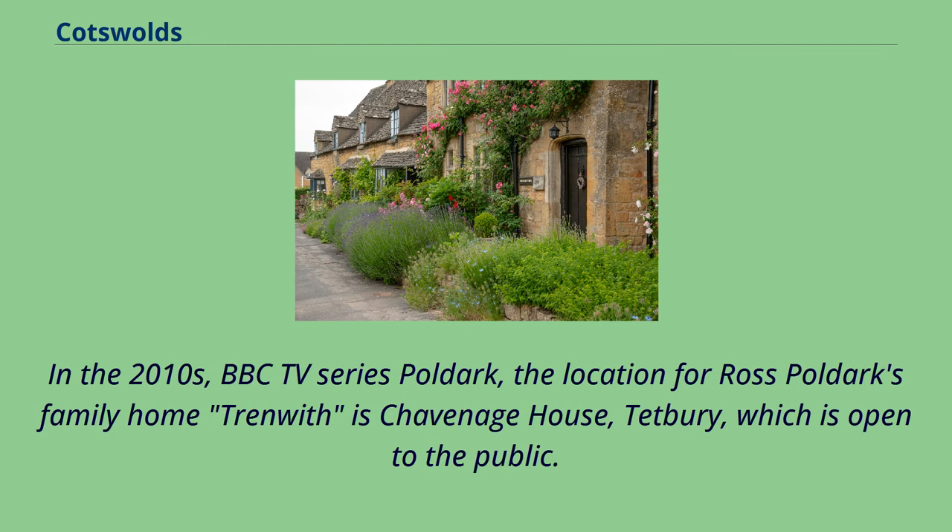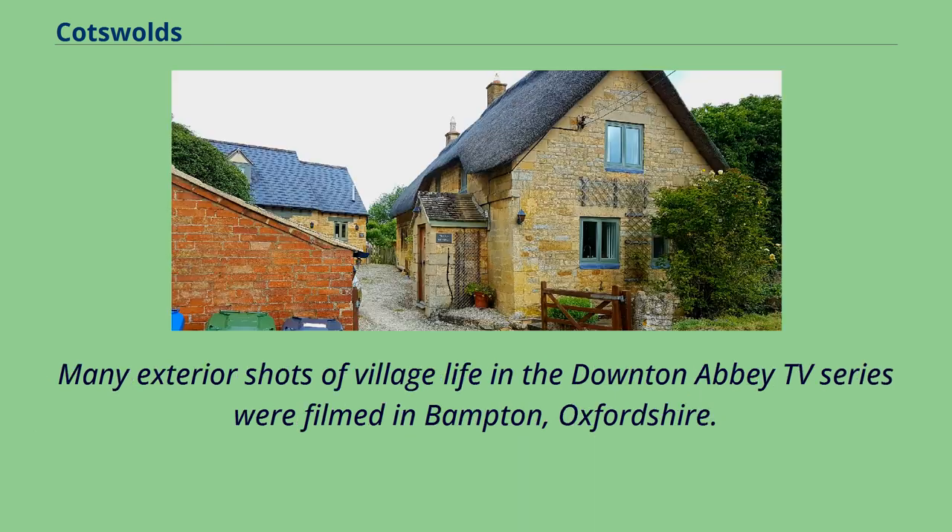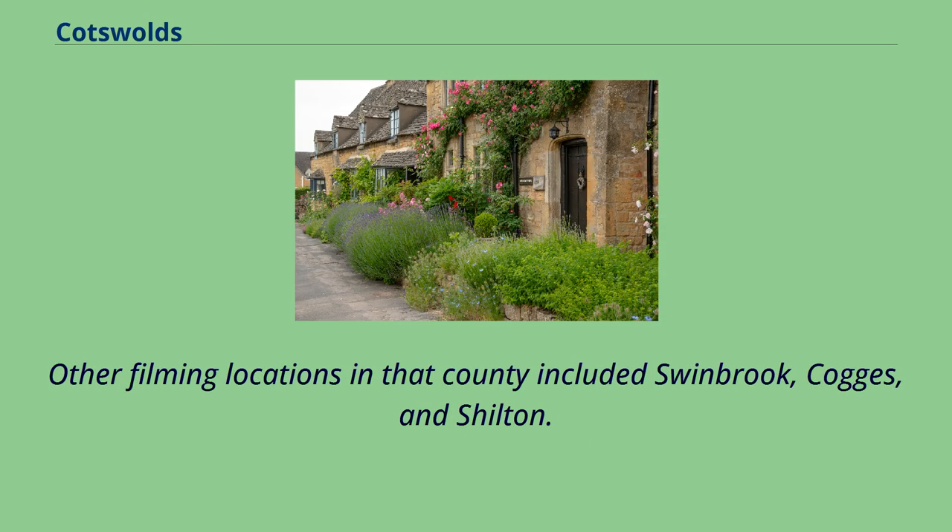In the 2010s, BBC TV series Poldark used Chavenage House in Tetbury as the location for Ross Poldark's family home, which is open to the public. Many exterior shots of village life in the Downton Abbey TV series were filmed in Bampton, Oxfordshire. Other filming locations in that county included Swinbrook, Cogges, and Shthelting.